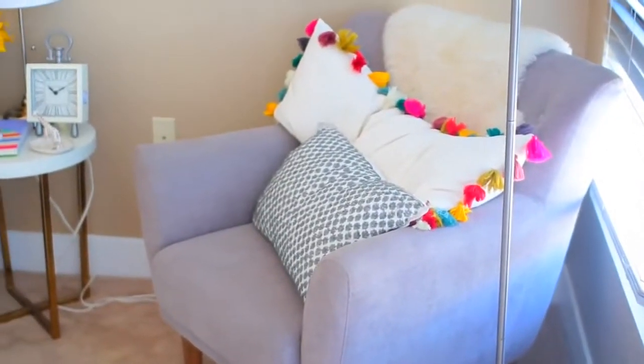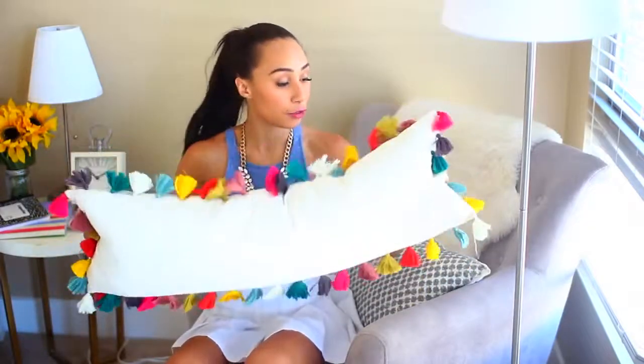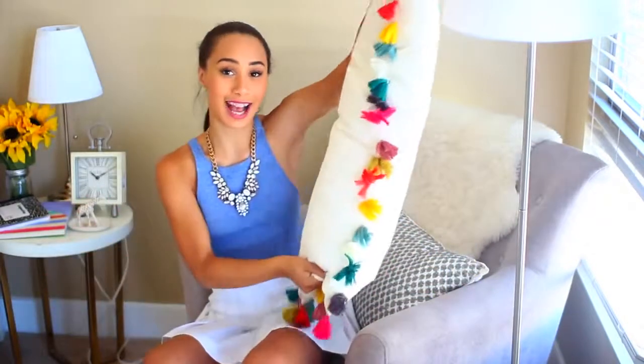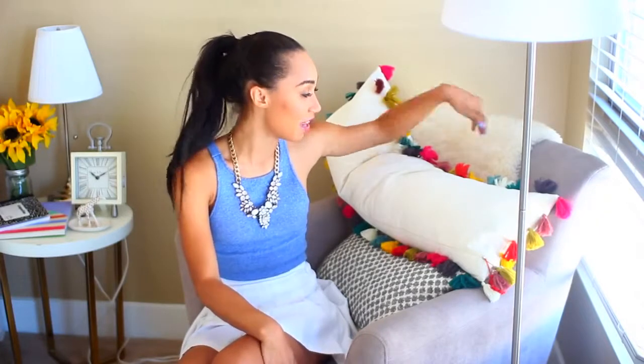Last but not least for my room tour, I have this little sitting area. I got this chair from TJ Maxx and then I got this awesome pillow for my birthday from Anthropologie - it's probably one of the only expensive things I would ever buy for my room, but it was my birthday and I loved that it has all these pompoms all over it. I could have probably made it myself but I was way too lazy. Then I have a little sheepskin rug from Ikea that I draped over the chair, and a pillow from TJ Maxx with beads all over it because I love beaded pillows.